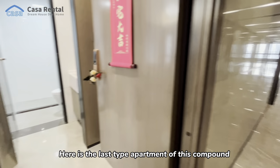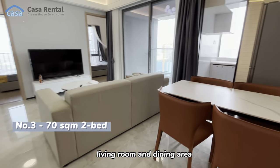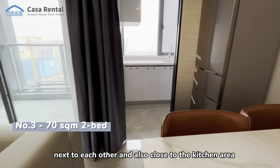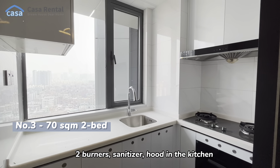Here is the last type of apartment in this compound. Walking in, behind the door is the shoe cabinet. The living room and dining area are next to each other and also close to the kitchen area. Imagine doing the dishes with a view of the city! The kitchen has a two-burner stove, sanitizer, and cooker hood.